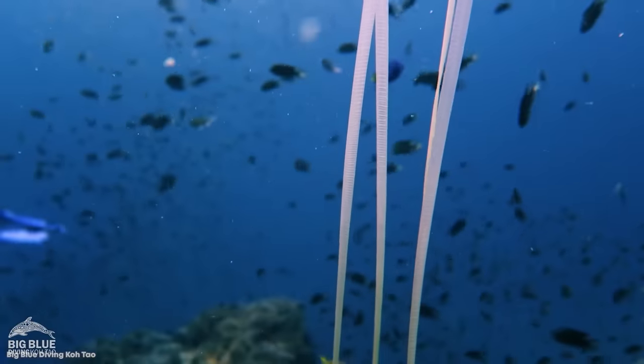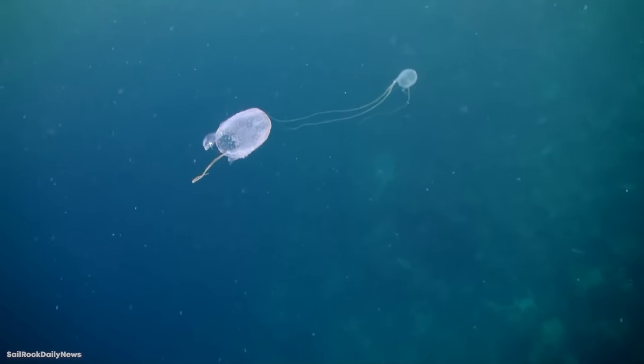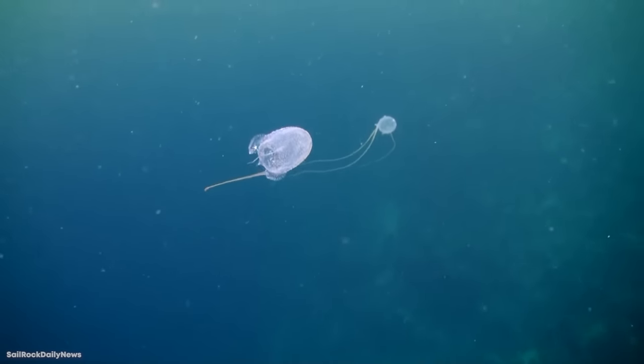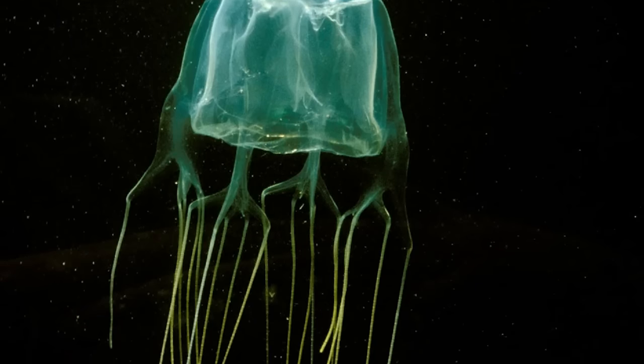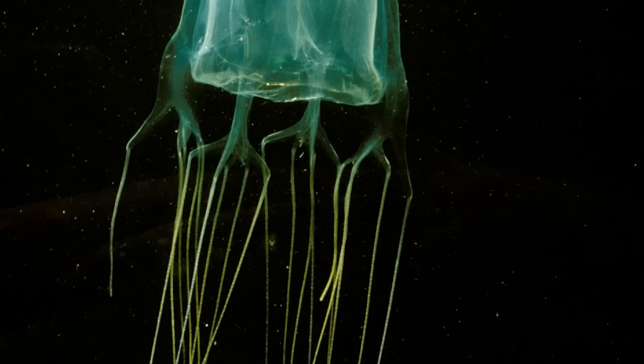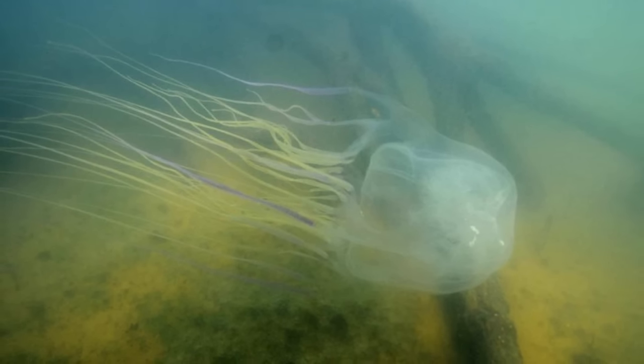To make matters worse, the Australian Box Jelly is transparent, making it very tough to spot in water and posing a significant danger to swimmers. While hunting, it spreads its tentacles out to about 20 feet in diameter — so if you do manage to spot the bell, it may already be too late.